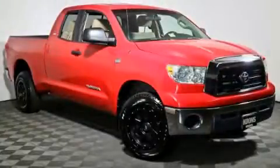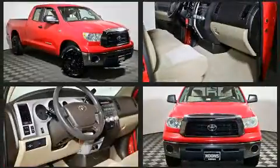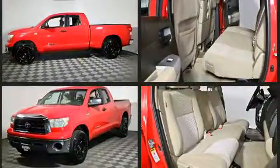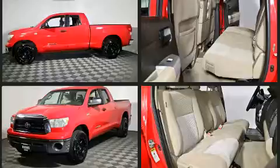Come test drive this 2007 Toyota Tundra. Under the hood you'll find an 8-cylinder engine with more than 250 horsepower. For added security, dynamic stability control supplements the drivetrain, and four-wheel drive allows you to go places you've only imagined.